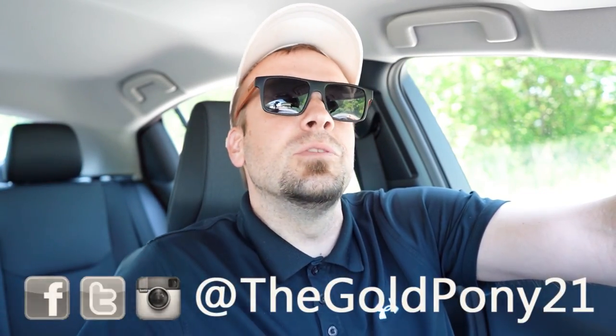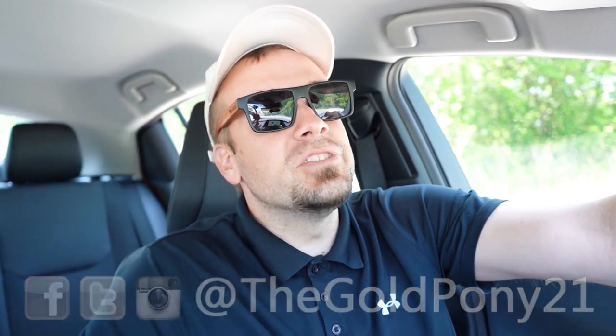That is about it for this one, guys. Thank you so much for watching. Feel free to follow me on social media — shown at the bottom of the screen. If you want to see what's coming next on the channel before it hits YouTube, be sure to hit subscribe and the bell notification button. I do appreciate you guys watching more than you know, and I will see you all in the next video. Stay gold.